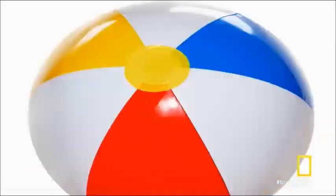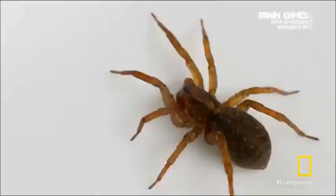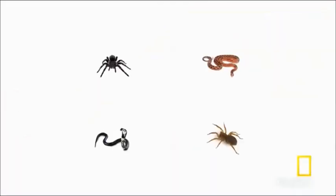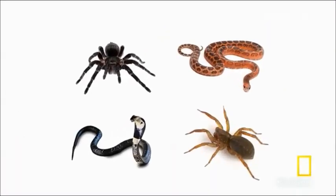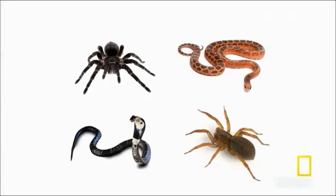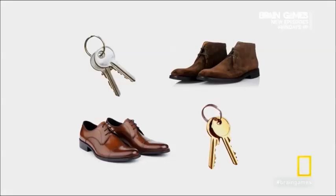Ready? Go! Did you happen to notice any snakes or spiders? Chances are you did. In case you're thinking we slowed down the images, I assure you we did not. All we did was substitute the shoes and keys with pictures of snakes and spiders. Why did one set of images jump out at you while the other didn't?